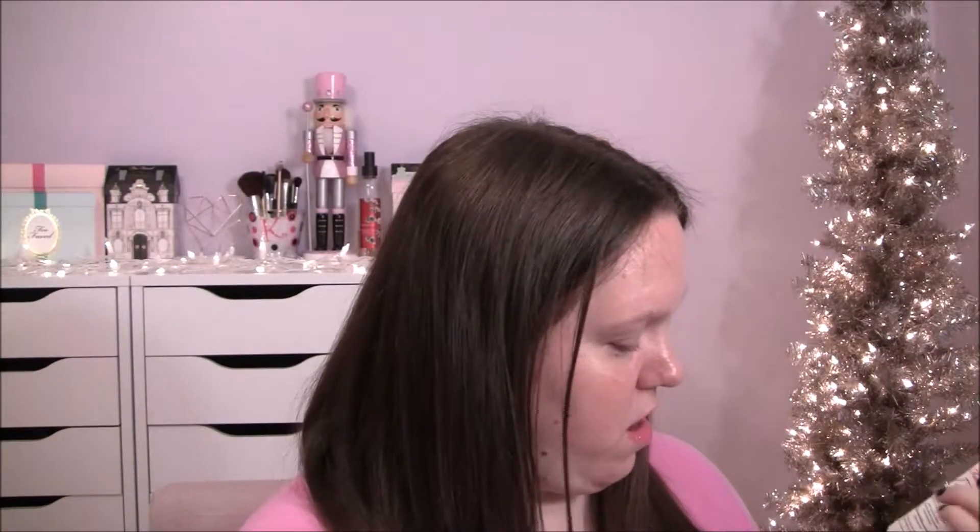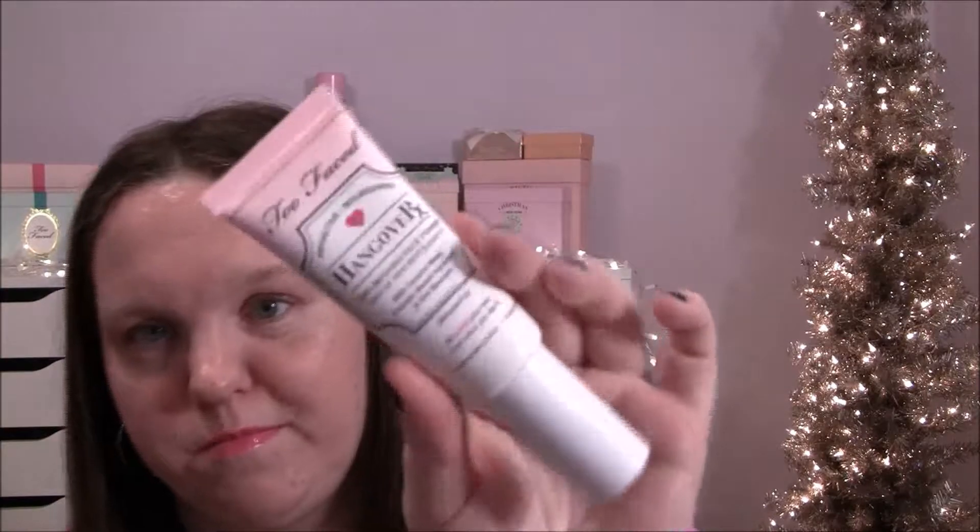The first thing I got is this Two Faced Hangover RX Replenishing Face Primer. I bought the full size — it comes in a full size and a travel size for like $15, but the full size is $32. I have the Hangover RX setting spray but not the face primer. I've been wanting to try this forever, I had a sample and liked it so I just bought the full size. It's made with coconut water which is supposed to be really good for your skin.